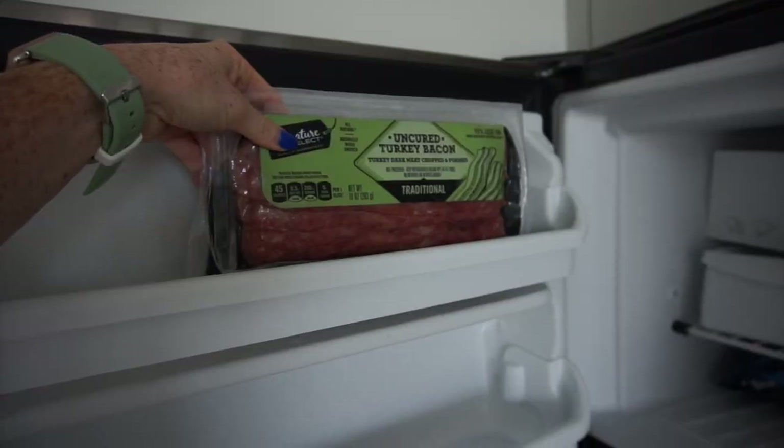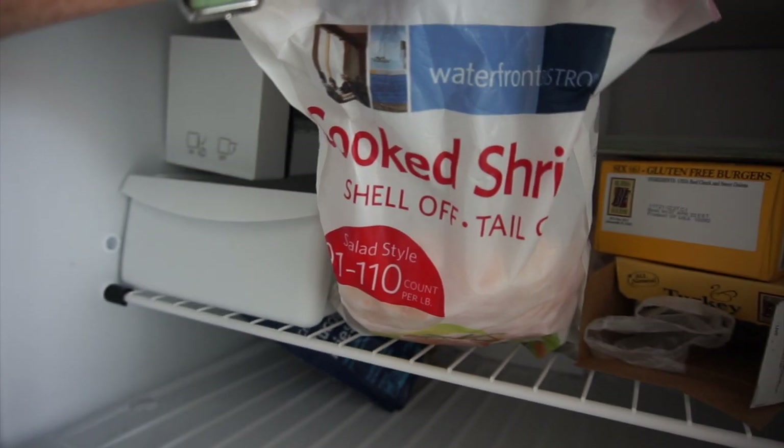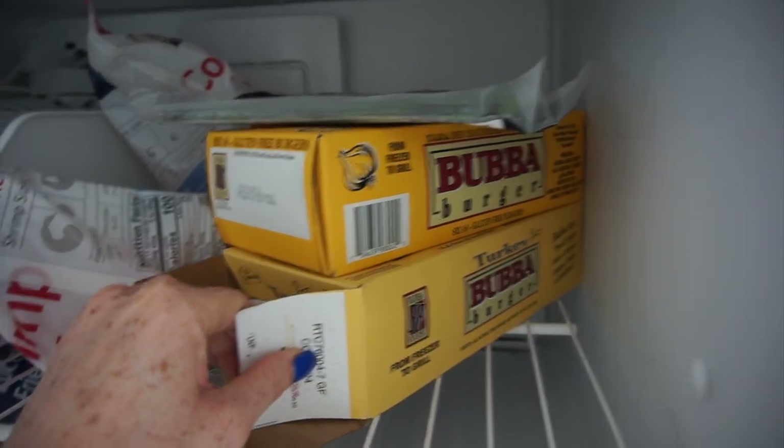Staples right here are turkey bacon, zucchini french fries, cooked shrimp that's already shell off, tail off, and turkey burgers. And I normally have frozen pizzas here.